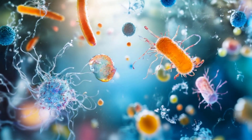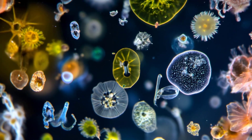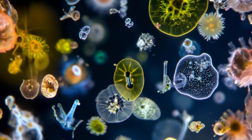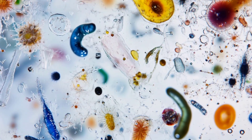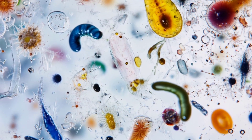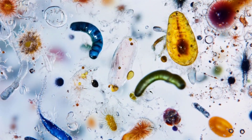Instead, they've developed clever tricks like spinning their tails — flagella — like tiny propellers to push themselves forward. Picture a microscopic corkscrew drilling through honey. That's how bacteria move.